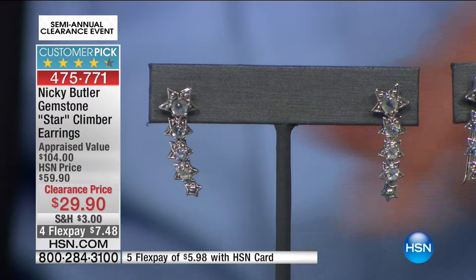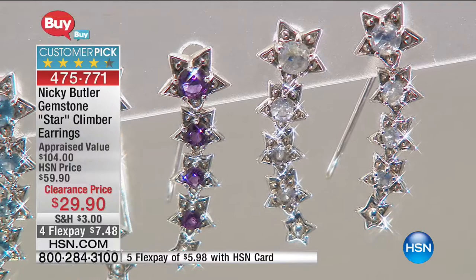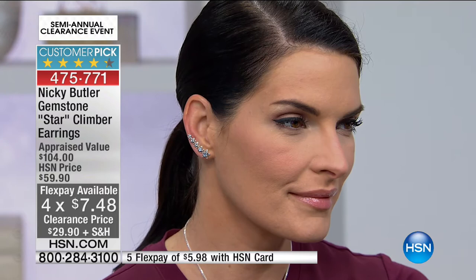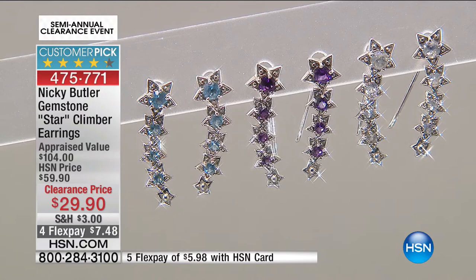Fantastic for the new year — going into the new year, a new you. The original appraised value was $104; we're doing it for $29.90. The gemstone variations available are Americana, amethyst, green topaz, rainbow moonstone, and sky blue topaz. I've just been told Americana and green topaz are completely sold out, so the amethyst, sky blue topaz, and rainbow moonstone are the three remaining options.